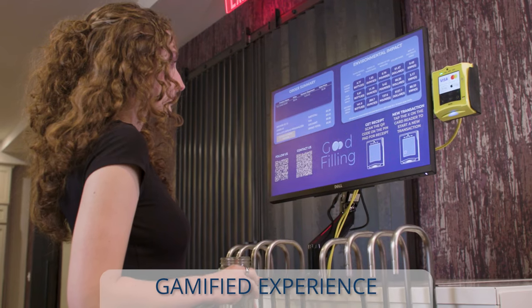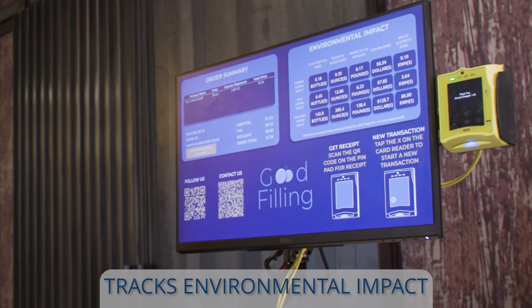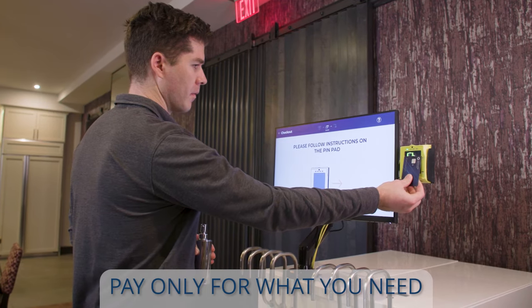The user experience is gamified to track environmental impact across transactions, individuals, and machines. The system is card reader enabled, allowing consumers to pay only for what they need.